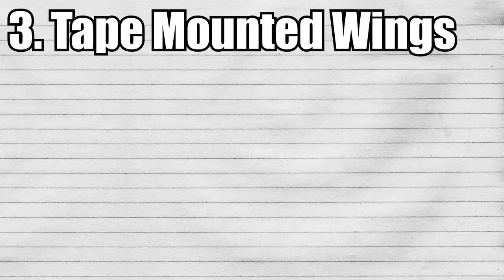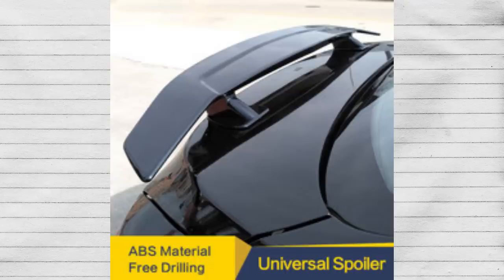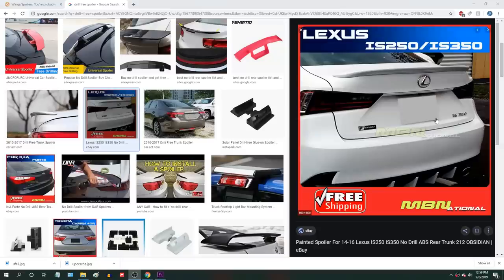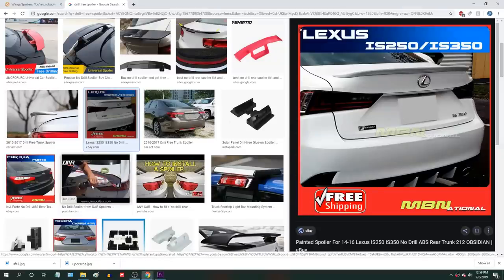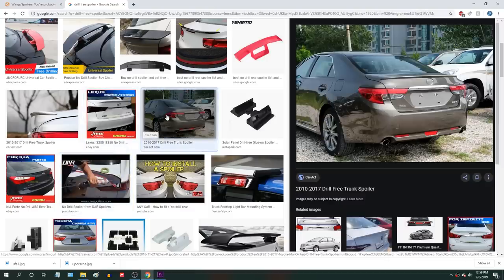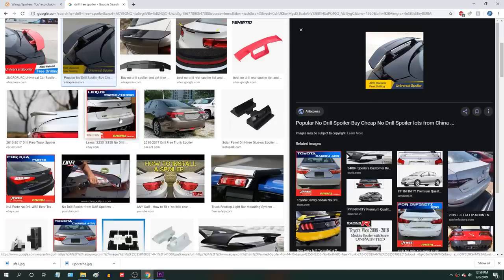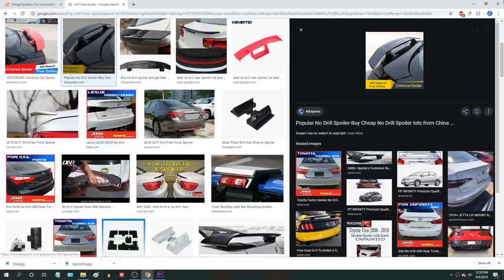Finally, onto tape mounted wings. There are some companies that actually advertise wings with no drilling required, drill-free mounting. A side note: a lot of drill-free mounting products are mostly spoilers and not wings, but what's funny is most of them are Chinese companies that say 'free drilling' instead of 'drill free' or 'no drilling required.'